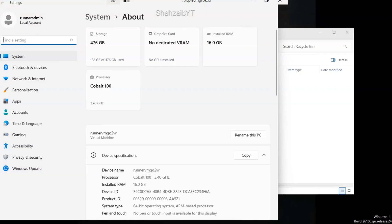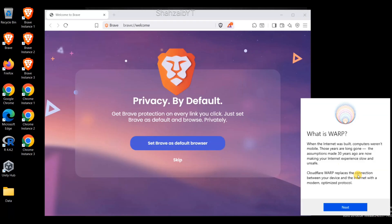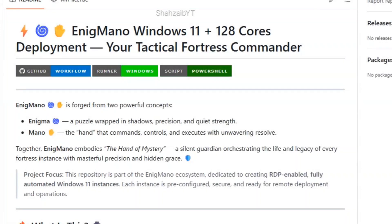What if you could get Windows 11, a 128-core processor, 16 GB RAM, high internet speed, with pre-installed VPN and browser extensions? Welcome to this video — this is part of Project Enigma no, based on the concept of RDP: a virtual remote computer that you can access when needed to perform high-performance tasks.